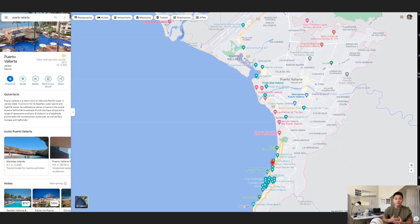Hey guys, in today's video I'm going to share with you my experience and where to stay when you arrive in Puerto Vallarta. I'll provide you guys the info and then you guys can decide on where you want to stay when you do arrive in Puerto Vallarta.